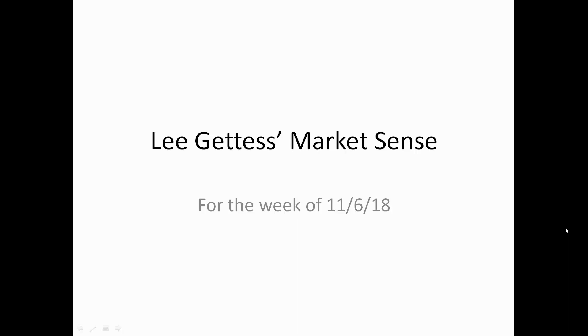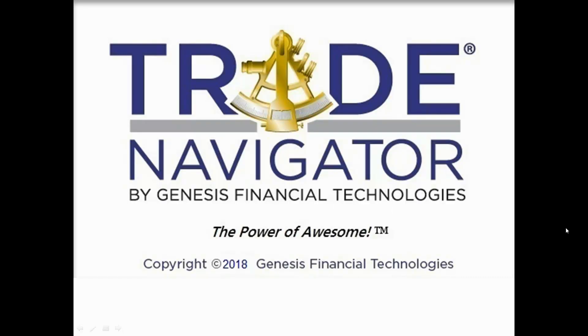Hi folks, Lee Geddes here with the Market Sense for the week of November 6th, 2018. The charts in this presentation are provided to us by Genesis in their Trade Navigator software.